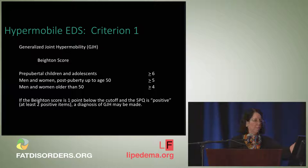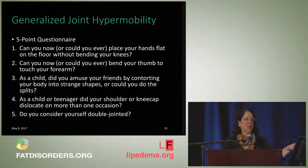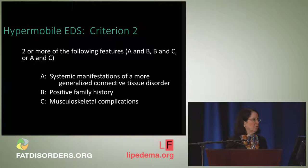The five-point questionnaire asks: Can you now or could you ever put your hands flat on the floor without bending your knees? Can you now or could you ever bend your thumb to touch your forearm? As a child, did you amuse friends by contorting your body or could you do the splits? As a child or teenager, did your shoulder or kneecap dislocate on more than one occasion? And do you consider yourself to be double-jointed? Two or more positive answers allow one point to be added to the Beighton score.